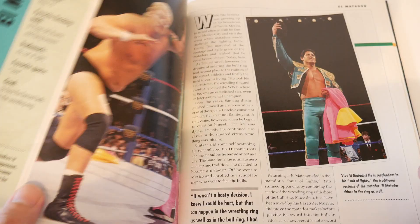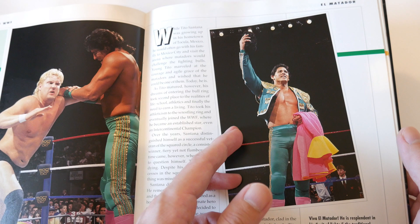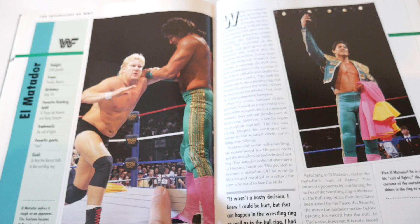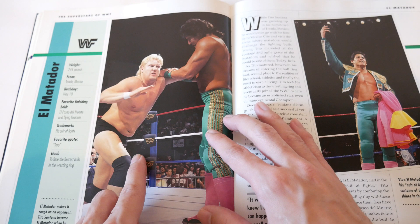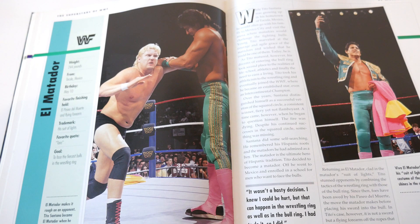El Matador - they call Tito Santana's profile El Matador, which is so weird. Good photo, but I don't like that they curve some of these photos. This should have been the profile photo expanded and this should have been the smaller action shot, but he's not even facing the camera and you see more of his opponent. I just don't get the design choices for this book - it's all over the place.